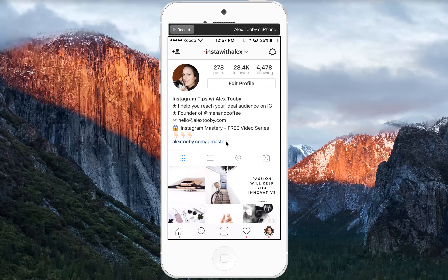Hey guys, it's Alex Tubi here from AlexTubi.com and Insta with Alex on Instagram. I'm making this video today because there are a lot of new updates and features to Instagram and I wanted to talk about them and show you guys what exactly they are. It is a little bit hard to keep up with all of Instagram's new changes, so I thought a video would be helpful.